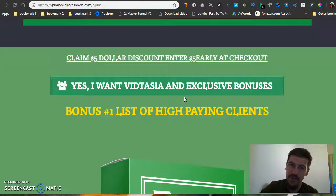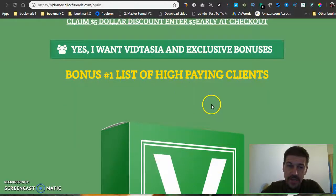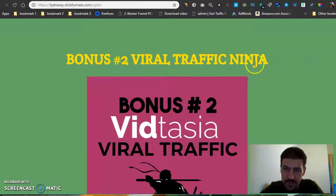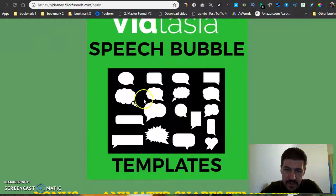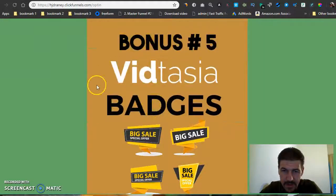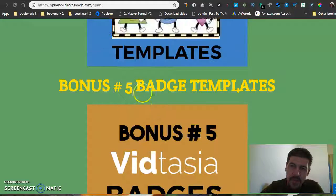It's pretty reasonable pricing — I don't think you're gonna find it any cheaper online. Here are my bonuses: bonus number one is a list of high-paying clients, bonus number two is Viral Traffic Ninja, bonus number three is speech bubble templates, then some animated shape templates for your videos, and last but not least some badges. These five bonuses are exclusive to me — nobody else is gonna have them.